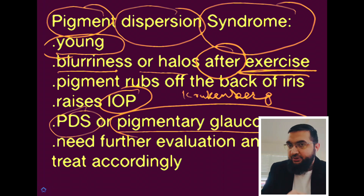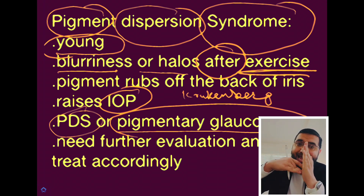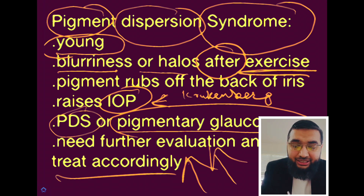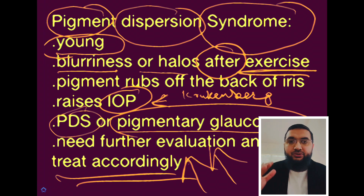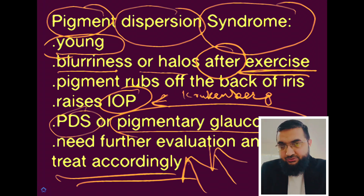I have a specific video on how exercise increases pressure in the eye, and another video about yoga and eye pressure — check those out. Those pigment deposits in the drainage angle lead to high pressure in the eyeball. That's why you need to further evaluate and treat accordingly. You can't just generalize the treatment for everybody — you have to investigate thoroughly and check for other associations of this condition.